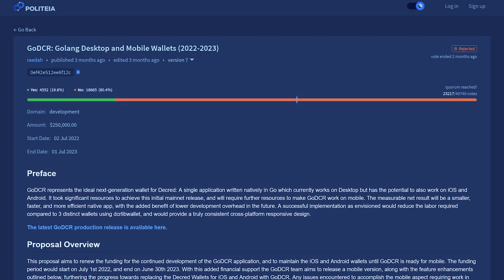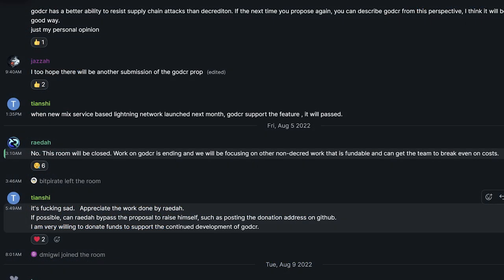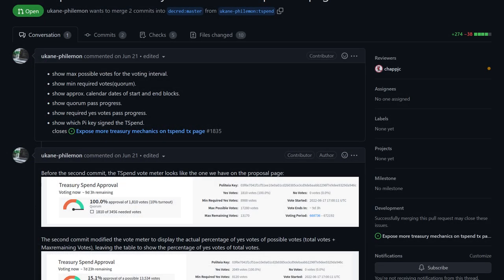Following the rejection of a proposal to fund future GoDCR development, the Raedah team has announced that it will no longer be actively developed by them. Developers on DCRData are looking to expose more treasury mechanics, like quorum progress, voting start and end dates, and pi keys used.